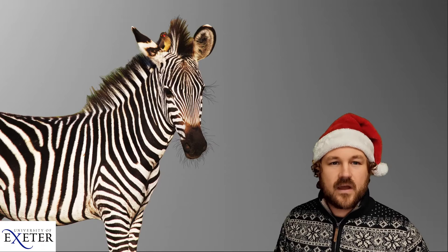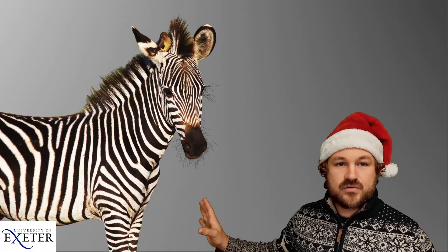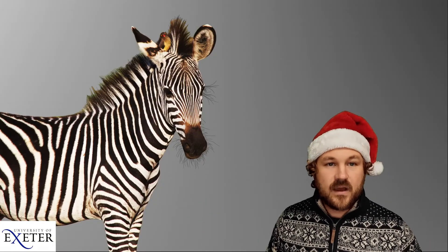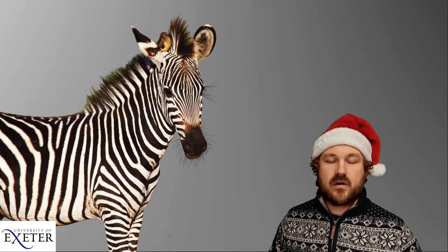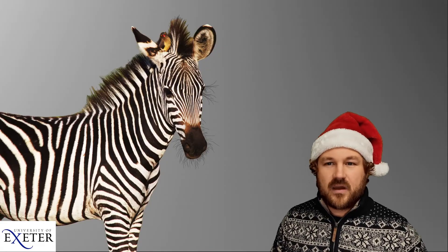There are still lots of types of colouration that we really don't understand. For example, zebra stripes — we don't understand whether these are to confuse lions when the zebra is running away, with all those stripes moving around, or whether the stripes might also help protect zebras from nasty biting flies.